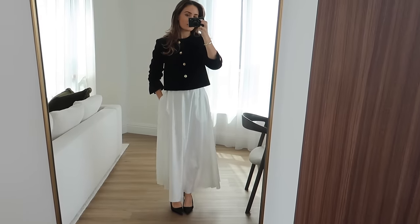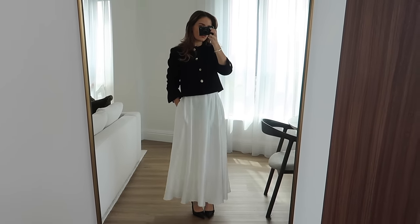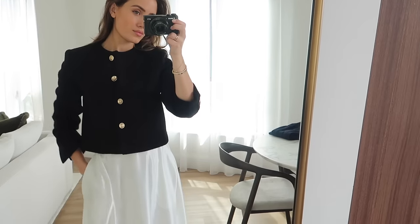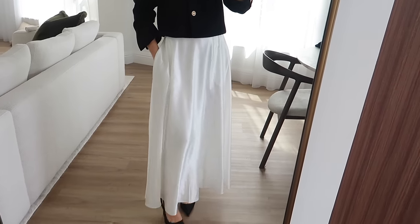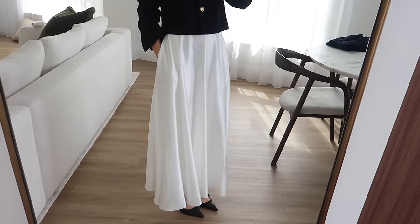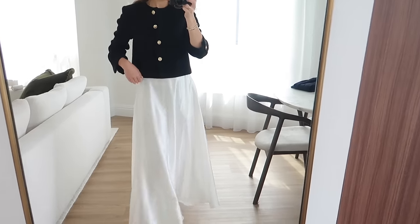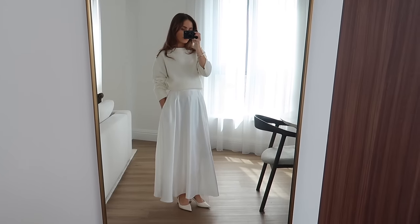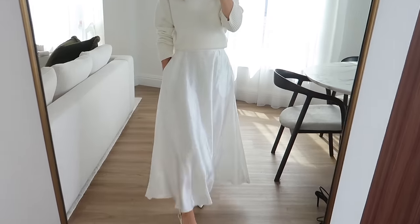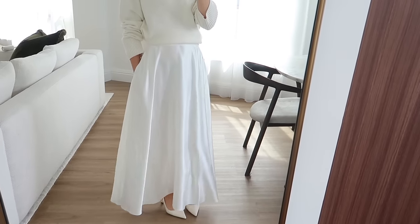Next up we have the most dreamy long maxi silk skirt and even better it has pockets and it's also lined so you don't have to worry about it being see-through. I really love the amount of fabric on this — as you can see it just flows and drapes so beautifully and the quality feels next level. I've gone through so many silk satin skirts and even though it's such a common style I find they're so hard to get right, but this one is perfect. I've tried it on and I feel like there are just so many ways you can wear this in the summer. For size reference on this one I wear a UK size 6.